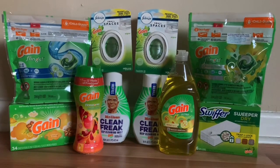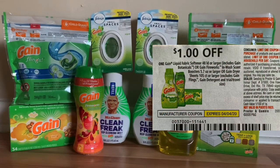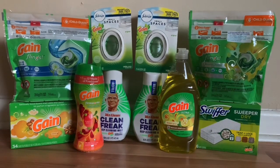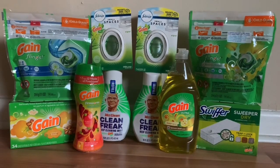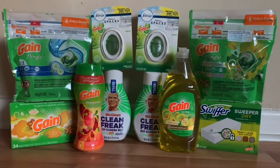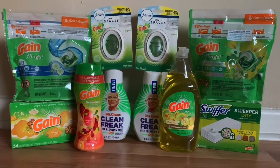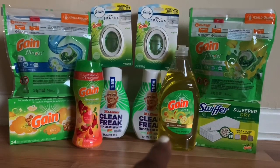The Gain sheets and the fabric boosters — the Gain sheets were two dollars and the fabric boosters were four dollars and fifty cents. I did have a dollar off coupon, both a digital and a paper coupon, to take a dollar off of both. The Swiffer was four dollars and fifty cents and I had a dollar off any Swiffer coupon. Last but not least, I picked up a Gain detergent and at my store it was two dollars.